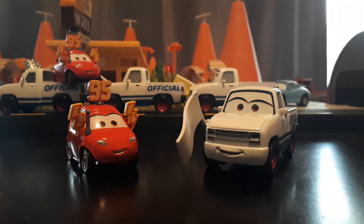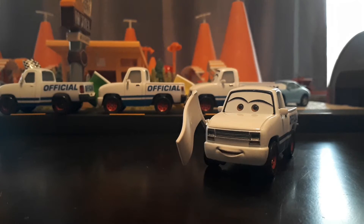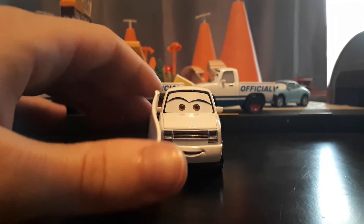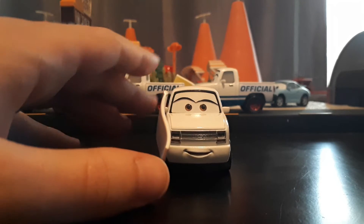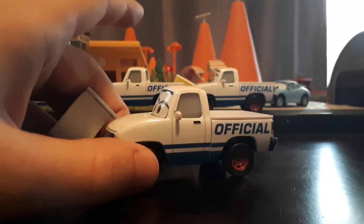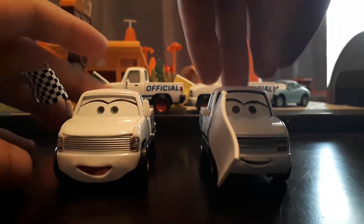Here they are out of the package. I'm going to start by talking about Chris because she has the most stuff to talk about — she has several variants. Chris is the flag waver in the Florida 500 in Cars 3. That is accurate. They originally released her with the Dexter Hoover model, which is not accurate, but this corrected version on the right is just fantastic — I'm a very big fan of it.